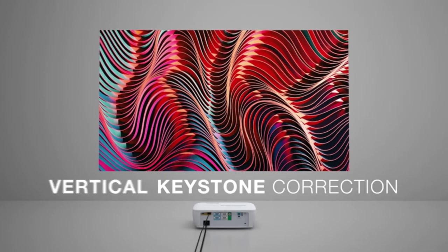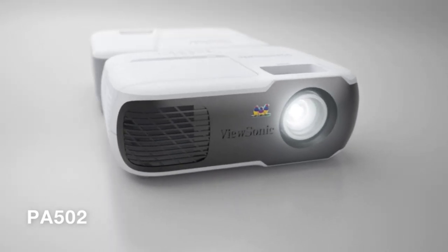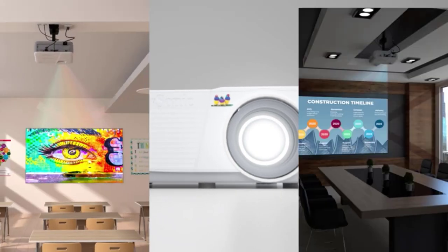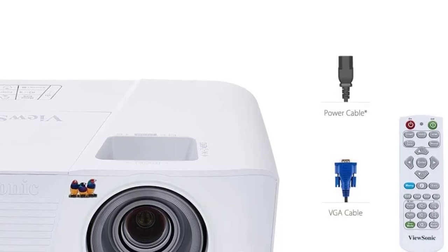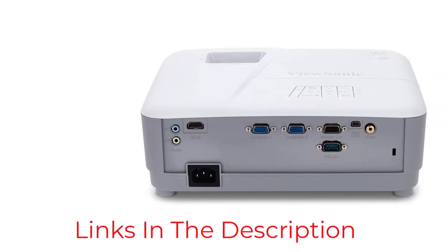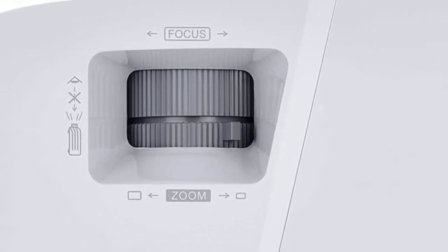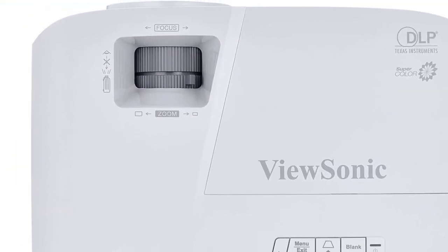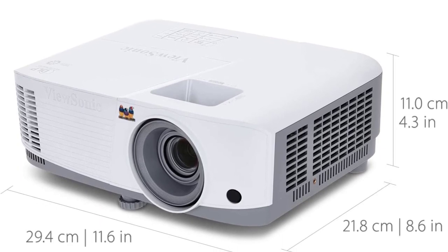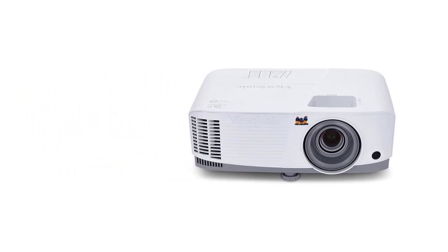The projection size is an impressive 30 to 300 inches, with a projection distance of 3.28 to 36.02 feet, making this an extremely versatile model. Measuring 11.6 inches length x 8.6 inches width x 4.3 inches height and weighing 4.89 pounds, it's not the smallest but is still easy to transport and store. The LED light has a life of 15,000 hours, though using Super Eco mode can extend this by 100% to 30,000 hours. There are also five different modes including presentation mode and movie mode. Using HDMI and USB connections, this projector can easily connect to smartphones and other devices.